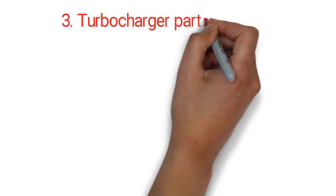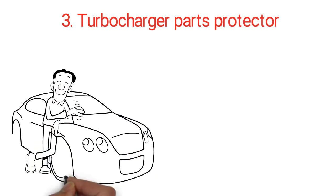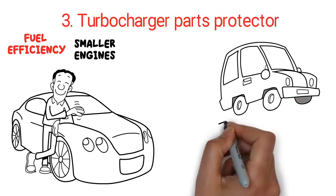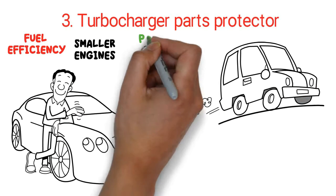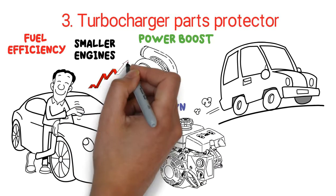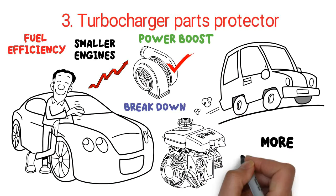Three: turbocharger parts protector. Cars are today built with smaller engines for improved fuel efficiency and use turbocharger parts for a power boost. Conventional oils break down when engines run at high temperatures, and turbocharged motors are even more aggressive.